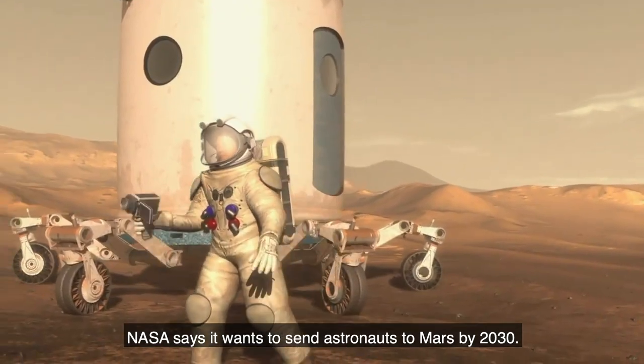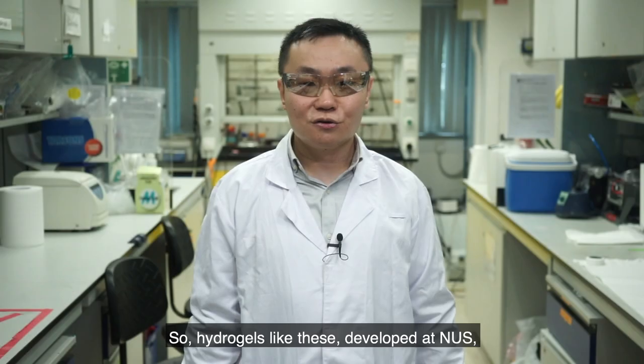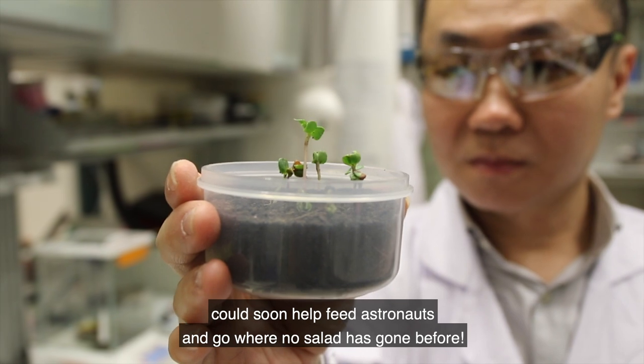NASA says it wants to send astronauts to Mars by 2030. So hydrogels like this, developed at NUS, could soon help feed astronauts and go where no salad has gone before.